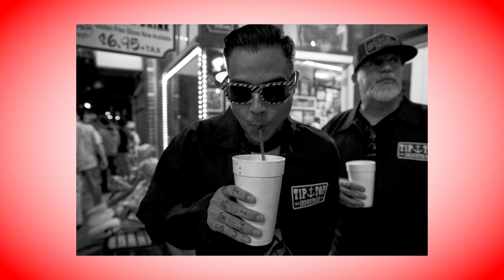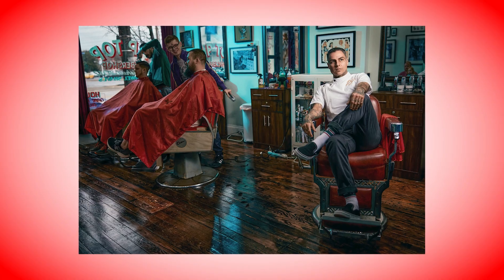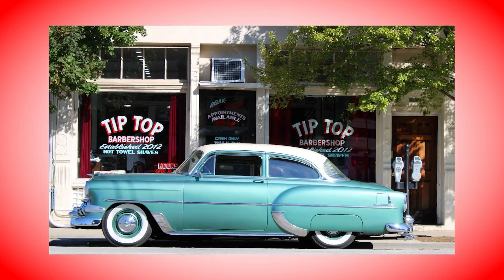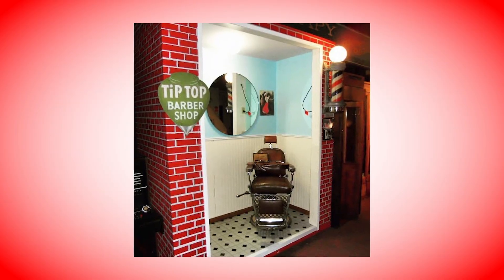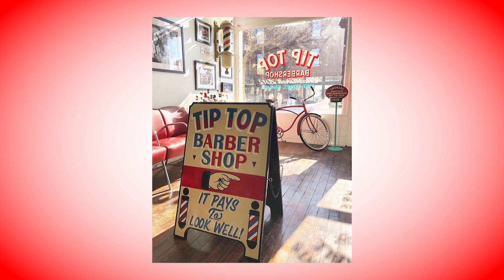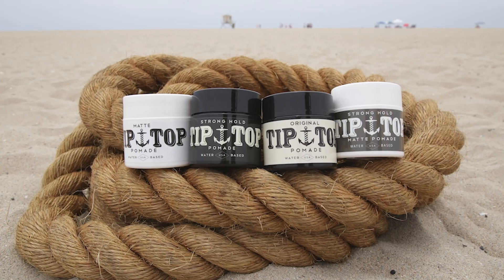They started with two guys, Dre and Mark. Dre was a tattoo artist and barber, and Mark was a businessman. One of Dre's barbershops is called Tip Top Barbershop in Whittier, California — where low riding began, you know, those low cars. The original Tip Top Barbershop in uptown Whittier closed, but Dre brought the shop back in 2012.